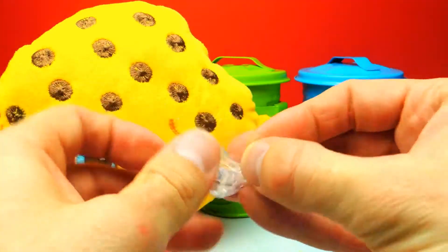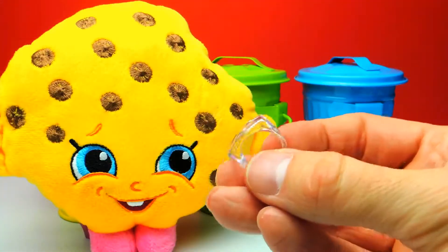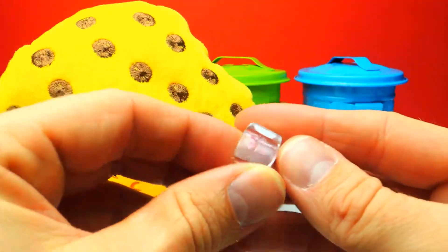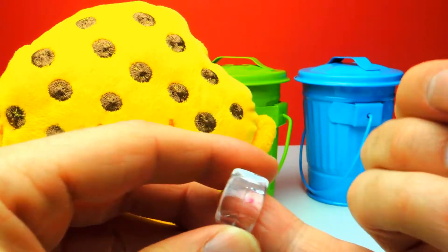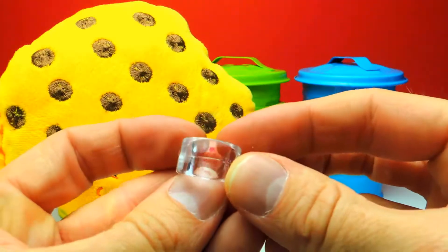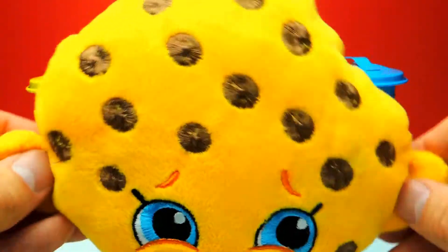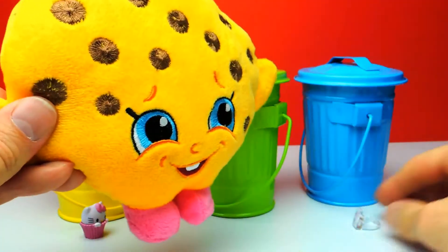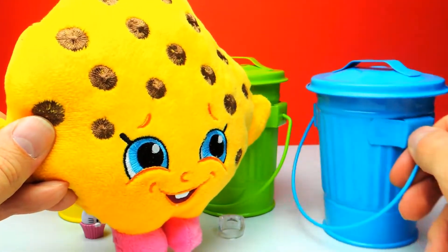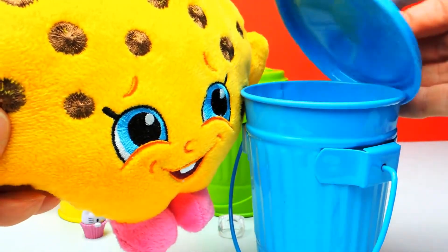This one is almost like glass — very shiny. I think it's too small for my fingers, but it's kind of cool. Let's go on — we have one more trash can to go. It's a blue one and there will be another surprise egg inside. Let's see what kind of surprise egg we find in this trash can.